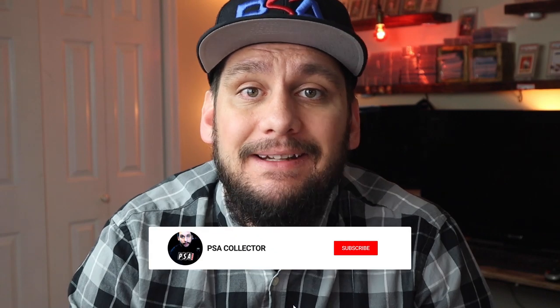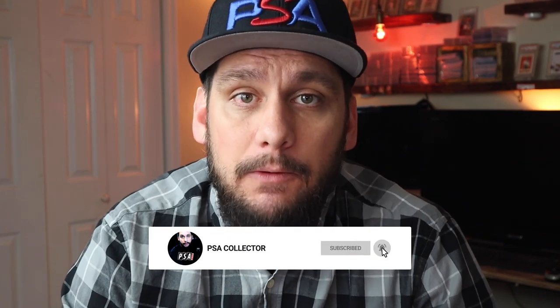Before we get into the number 2 and number 1 cards, if you're new to the channel, go ahead and hit that subscribe button and notification button so you get notified whenever I upload a new video. I want to thank all my current subscribers for all the support and comments — you guys have been helping my channel grow. Make sure to like this video and comment on it. Let me know which cards you think should be on this list, whether I missed any or made any errors, so when I do an updated video in the future I can have everything corrected.